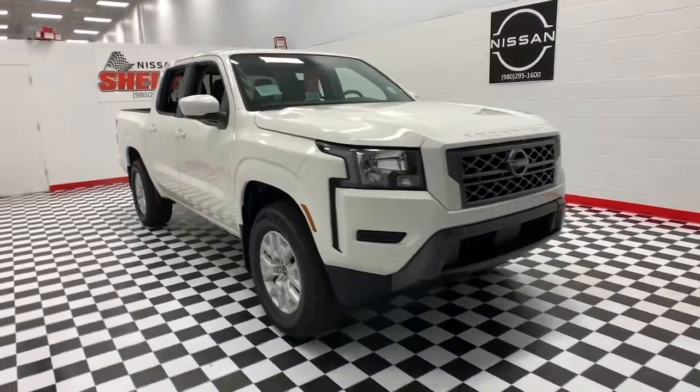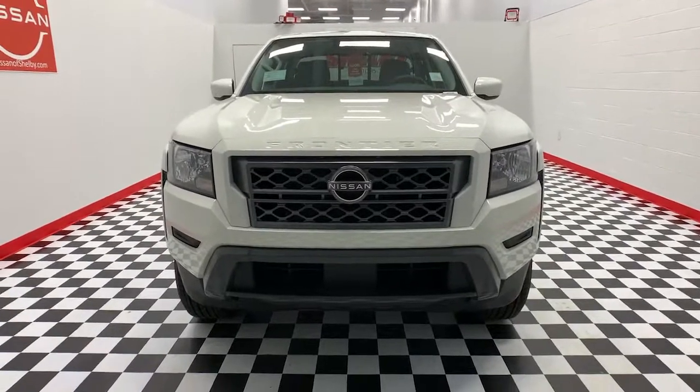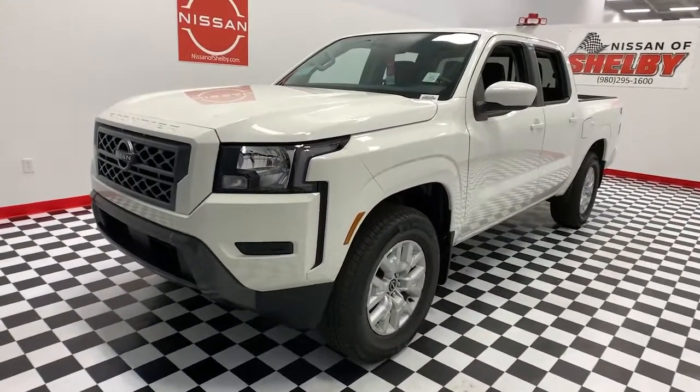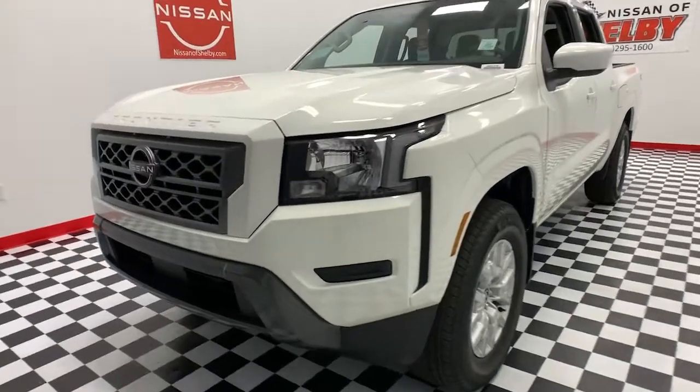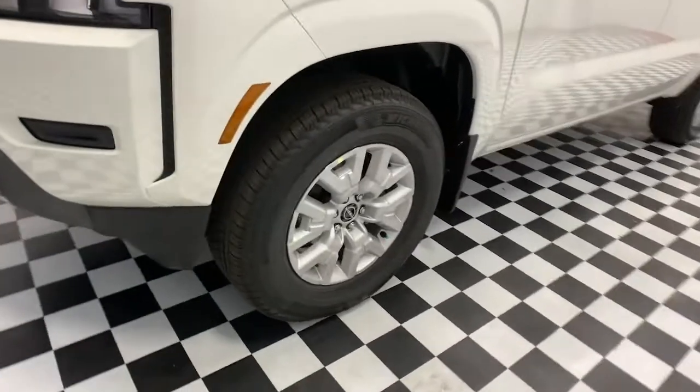Looking for your dream car? It could be the 2022 Nissan Frontier. This capable Frontier delivers impressive durability and a work ethic to match. Ready to tow, haul, or explore the trail, this rugged midsize pickup is an exceptional value.